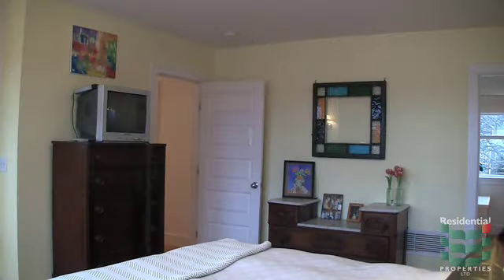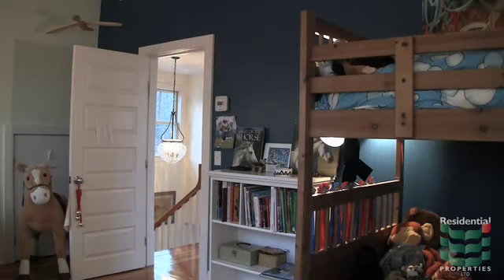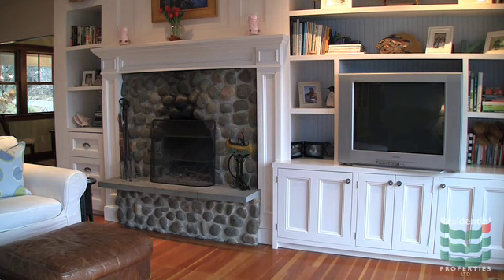The sleeping quarters are divided into two areas: one upstairs with a master suite and three additional bedrooms, and the other in a separate wing with three bedrooms closed off by pocket doors, allowing a larger household to have privacy yet be close enough to enjoy each other.